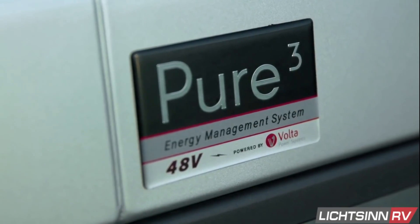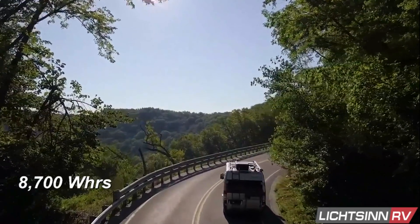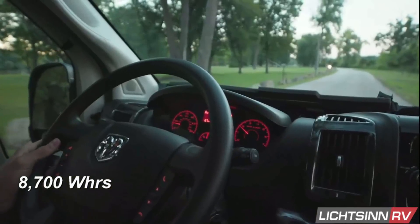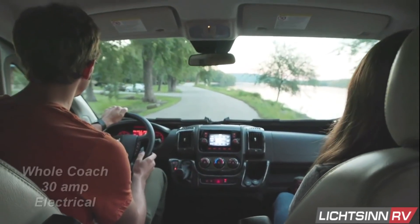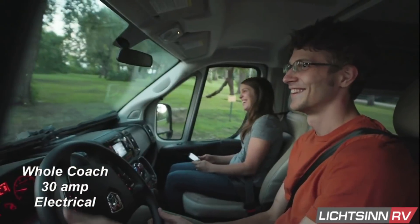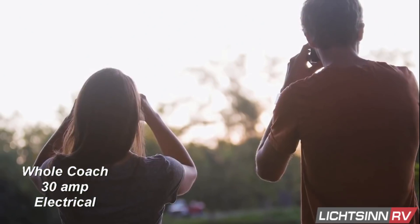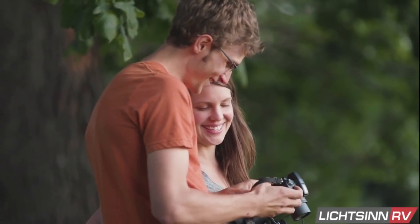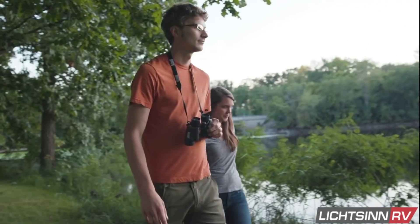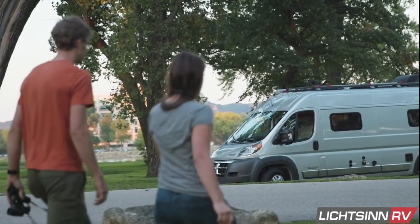The 48 volt automotive grade lithium energy storage pack provides up to 8700 watt hours of energy and powers all coach appliances with complete whole coach 30 amp electrical service, featuring the same full functionality as if you were plugged into shoreline service or running a common RV generator. Designed for reliability, the Pure 3 system makes replenishing power fast, simple and available through multiple charging options.